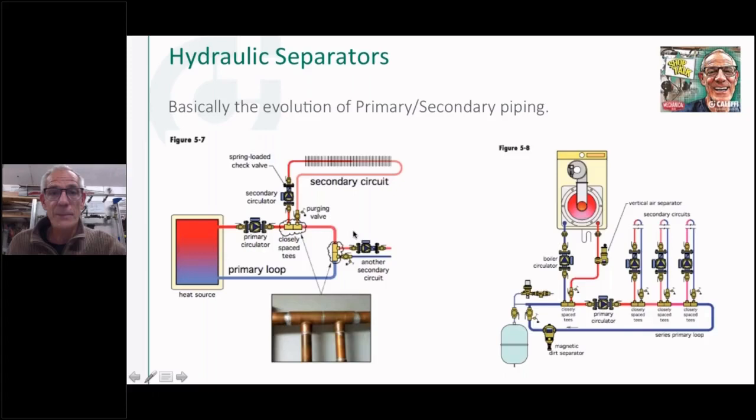If you walk into a job and somebody tells you they piped it primary-secondary, but you don't see two T's close together with a pump on one side pumping out and coming back on the other side, it's not a primary-secondary. The T's have to be closely spaced together. This approach really helped us — we could take the high pressure drop boiler, give it a dedicated circulator to overcome that pressure drop, and tie it into the loop with closely-spaced T's sized appropriately.